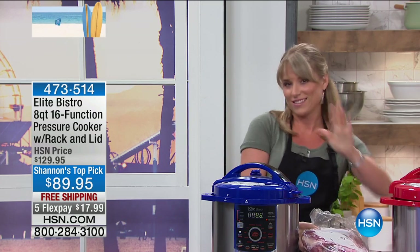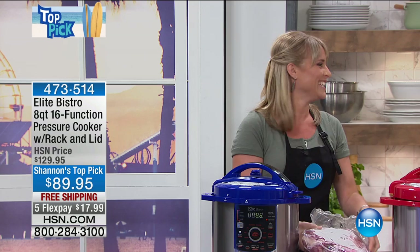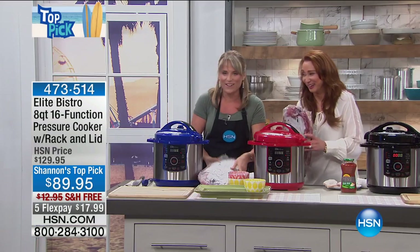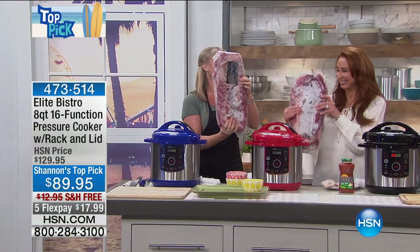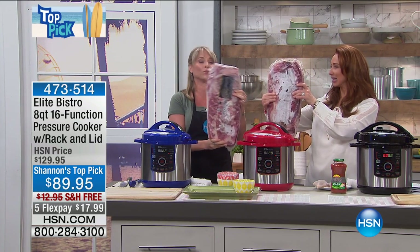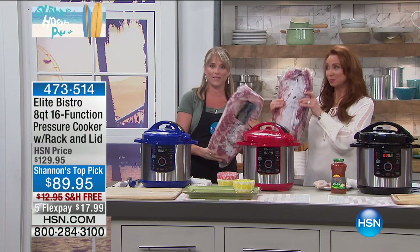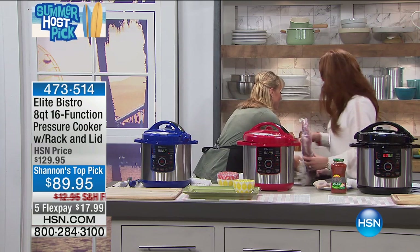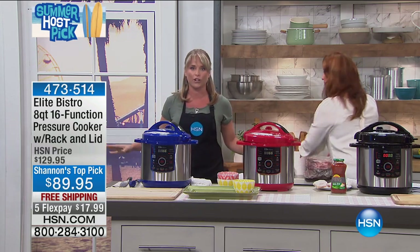By the way, this is Kelly — I forgot to introduce her. Okay, two full-size racks of ribs. Now if you've ever wanted to do a rack of ribs, you've had to do it multiple times on the grill or multiple times in the oven. Two full-size racks of ribs — that's why we show you that, because you would never be able to do that on your grill, and if you did, it would take you all day long.